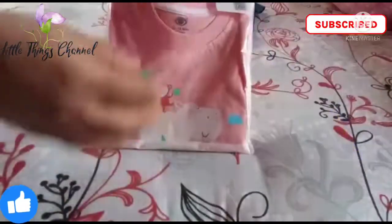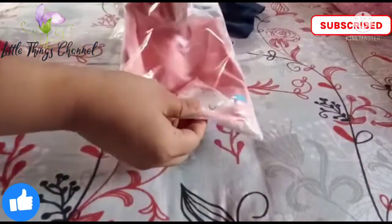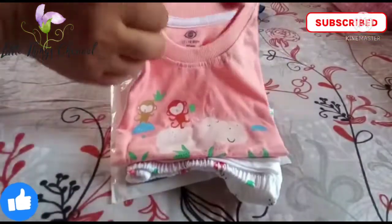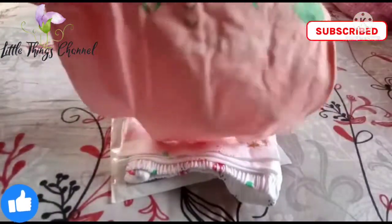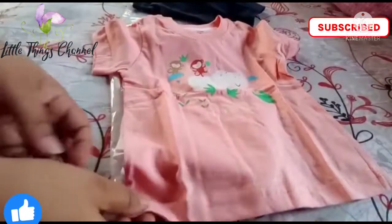Next, this is a pink color set from Zero brand. This is a very beautiful set — the print is very beautiful, the color is very sweet. It is an eye-soothing pink with white combination. The material is very soft and very good.